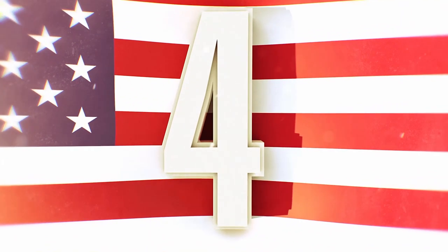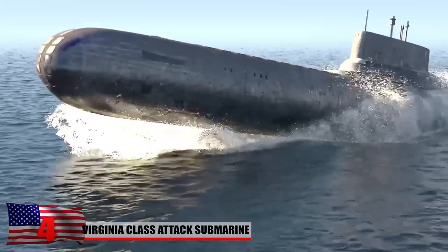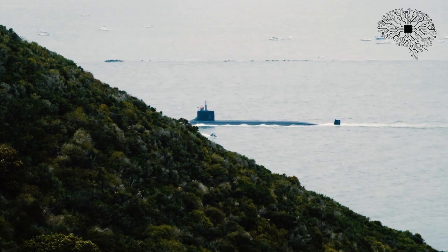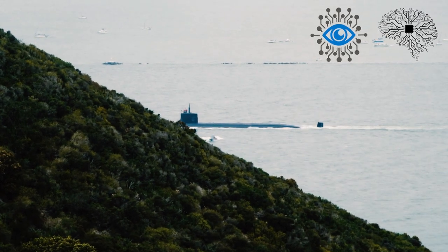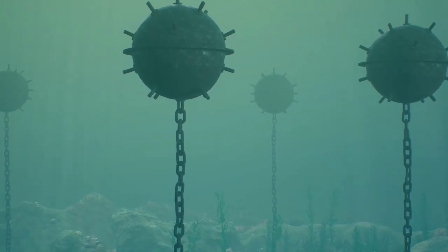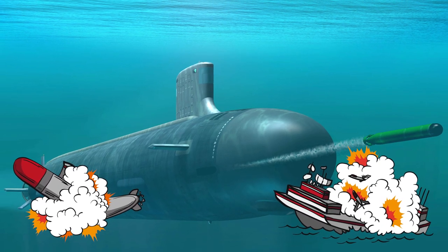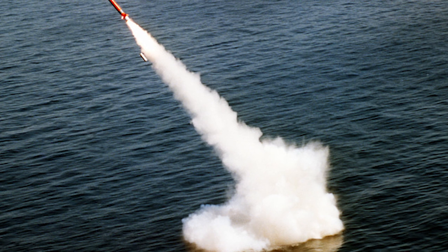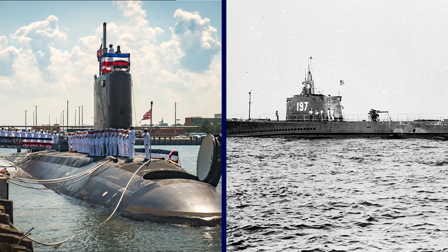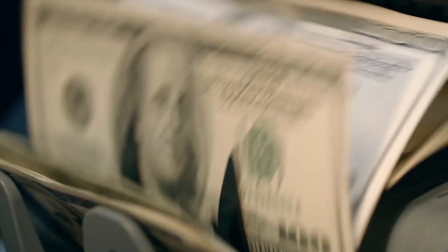The Virginia-class attack submarine is the newest undersea warfare platform featuring stealth, intelligence, and weapons-gathering technology. These submarines conduct ISR missions, assist in battlegroup operations, mine warfare, and are intended to hunt down enemy submarines and surface ships, as well as project power on shore with Tomahawk cruise missiles and special operations forces. The Virginia-class was meant to replace the very expensive Seawolf, which cost a whopping $3 billion to produce.